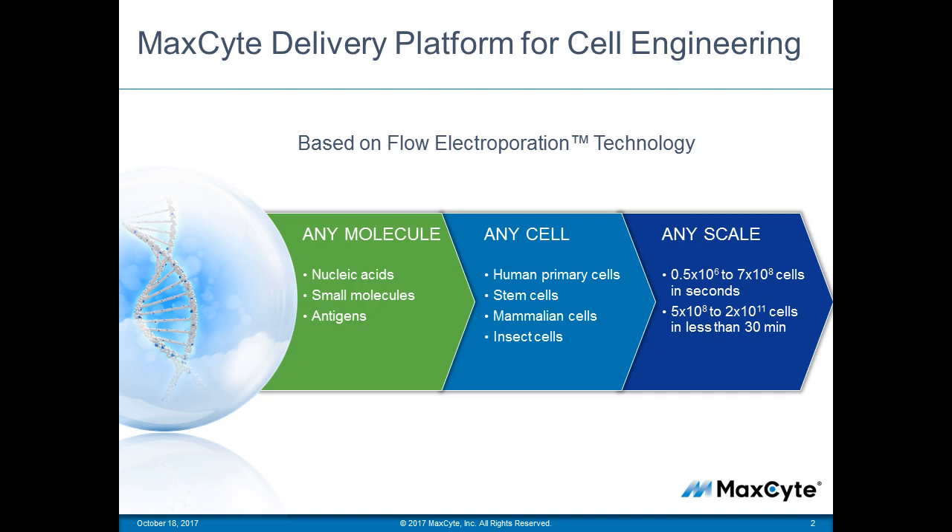MaxCyte has been around since 1999 and the technology was developed by a spinout company from Harvard University. Our technology was developed for clinical use, and therefore our focus has always been providing a safe, non-viral approach to loading molecules like DNA and RNA into challenging cell types with high efficiency and high cell viability post-transfection. MaxCyte cell-loading technology is based on electroporation that uses a chemically defined, animal component-free buffer, and this buffer works for all cell types.